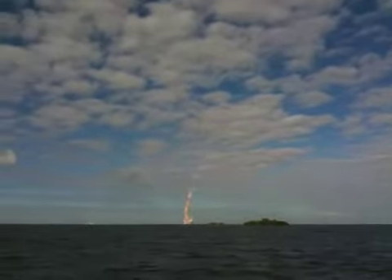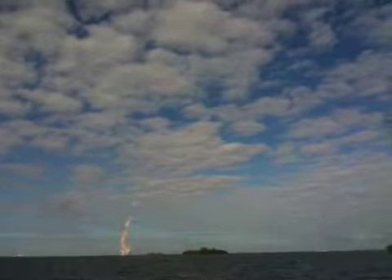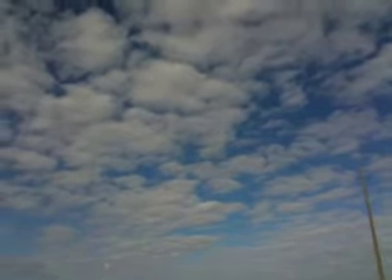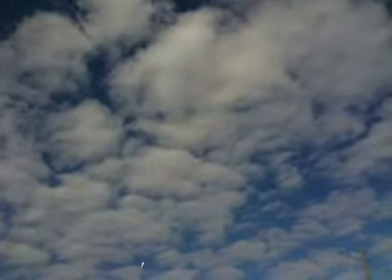Everything looking good on Atlantis' launch now. Wow, that's just incredible as it passes through the clouds — onboard view of the cameras. Beautiful sight, I'm sure, along the space coast. As Atlantis arcs out over the Atlantic Ocean on a path that's going to take it right up the U.S. eastern coast, a northeast path along the eastern seaboard. Can you look up the window and see it?